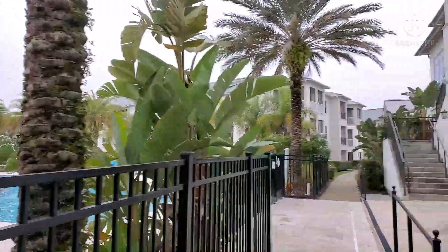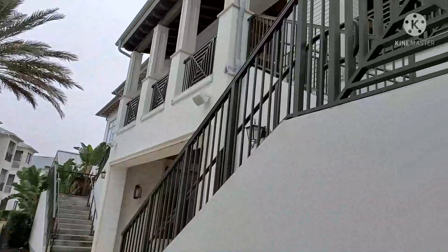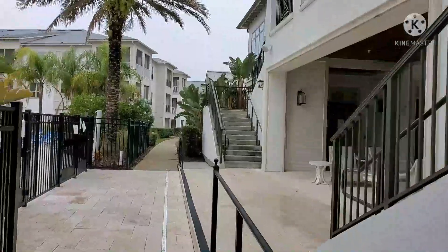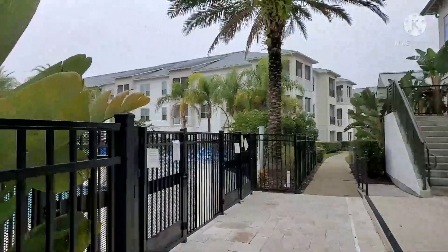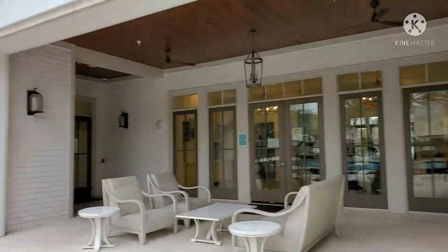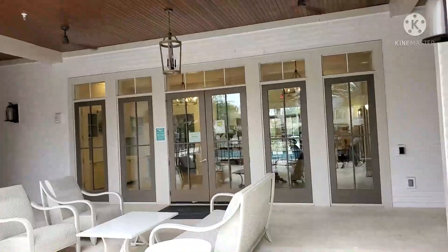Moving on — this apartment is actually very luxurious. We were surprised when we viewed one of the units. It's actually a three-bedroom, two-and-a-half bath. Have you ever seen an apartment that has three bathrooms? It's actually very surprising, and along with the amenities, it's very, very nice.